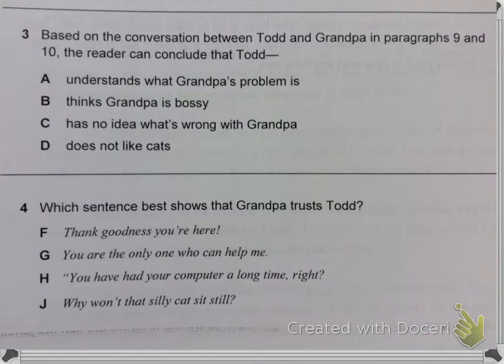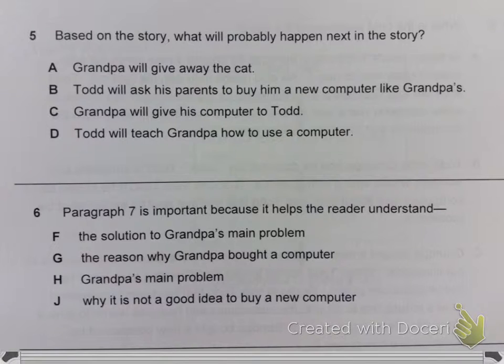Question 5. Based on the story, what will probably happen next? A. Grandpa will give away the cat. B. Todd will ask his parents to buy him a new computer like Grandpa's.